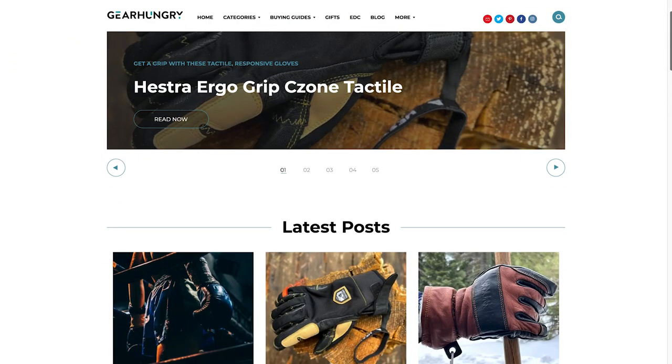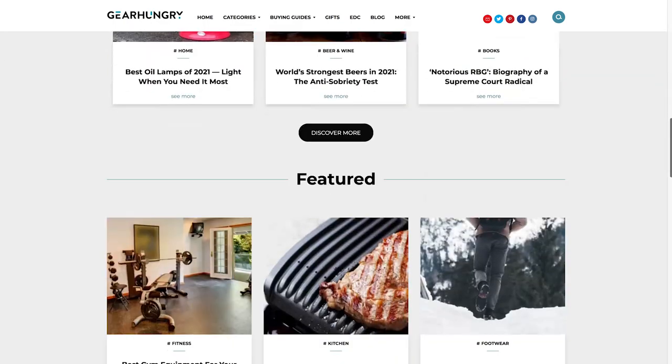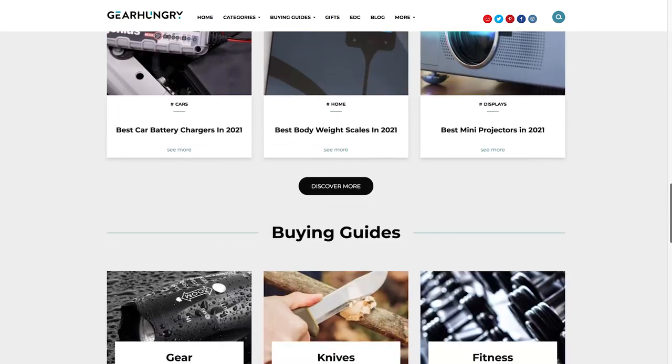In this video, I'm going to be giving a very thorough review of the very popular affiliate SEO content website GearHungry. This site was once run by some acquaintances in the affiliate SEO community, and in its heyday was making six figures per month, primarily focused on Amazon affiliate. Eventually it was flipped for low eight figures, which was a huge payout for the seller.